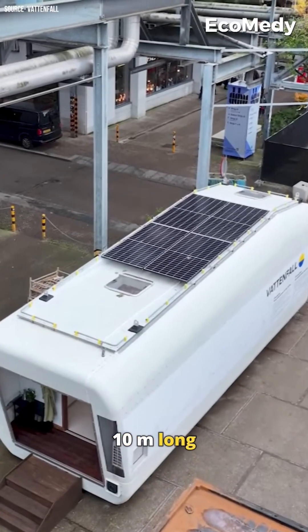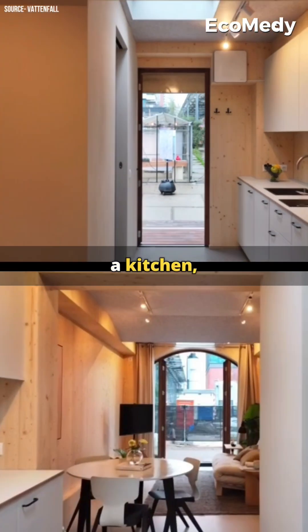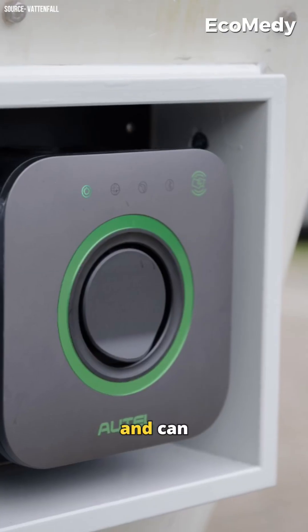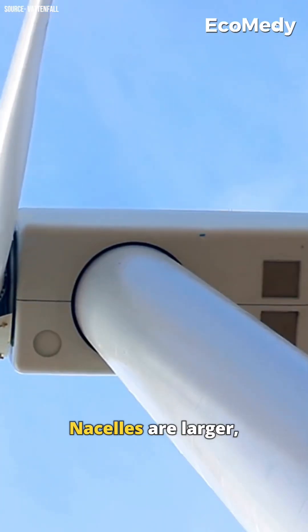The space is 10 meters long and 3.5 meters wide, with everything you need: a kitchen, bathroom, and a living area with a pull-out sofa, and solar panels on the roof that power the home and can even charge an electric car.